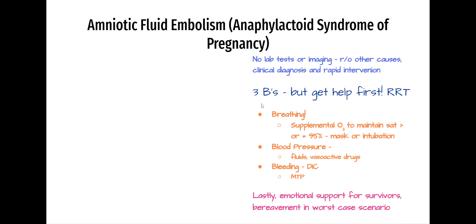You're going to mind your three B's. This is important, but first get help. Call a rapid. Anytime your patient is deteriorating, it is not a solo event — you need a team. So call your rapid.